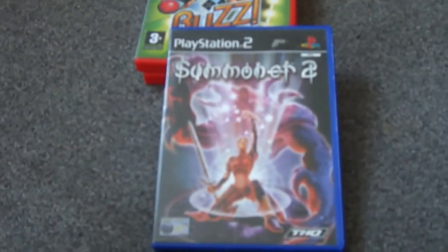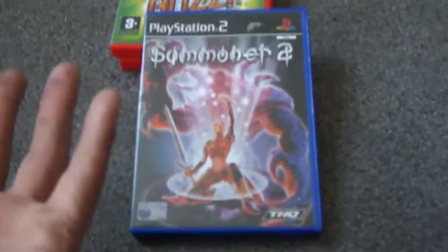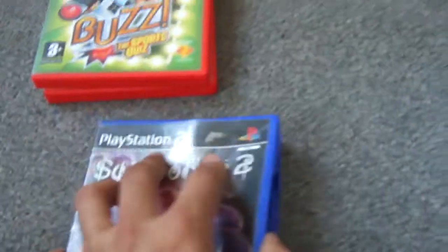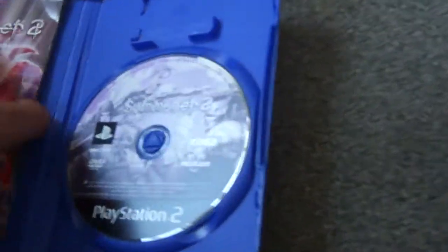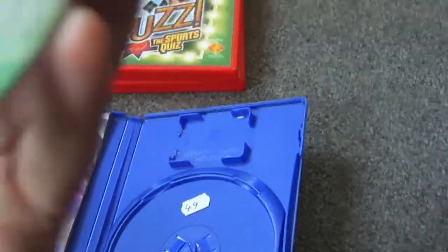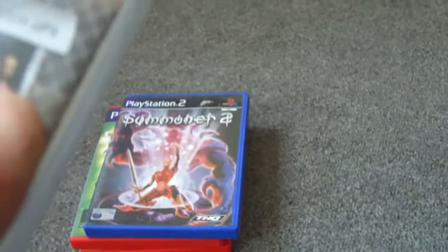Then we've got Summoner 2, which I don't think I've ever played. I had a PlayStation 2 years ago but I just played Final Fantasy 10 on it — non-stop for about a year and I still never finished it, even with the guide. Summoner 2 looks complete and clean, not bad at all. Then FIFA Street — I'm not one for football games.